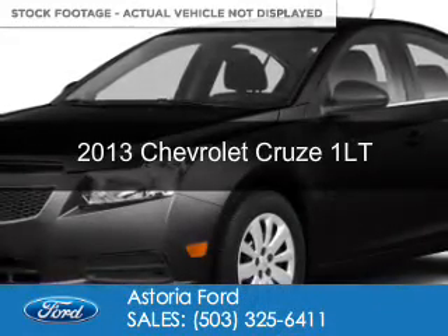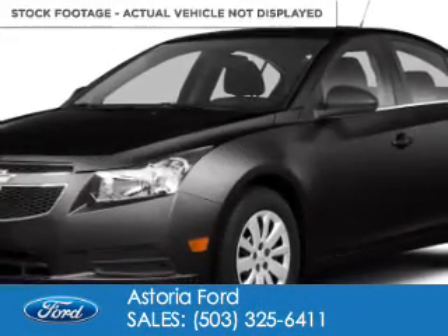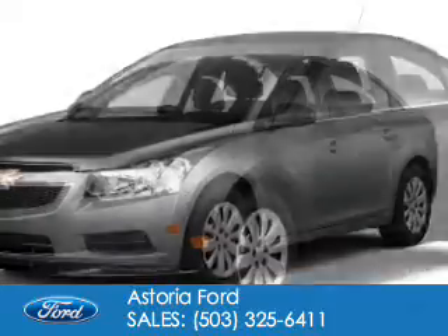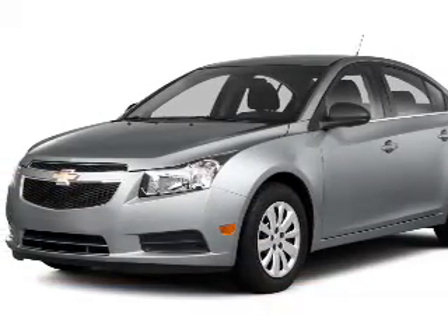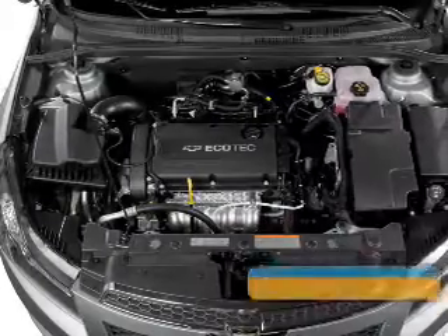This is a used 2013 Chevrolet Cruze. It's powered by front wheel drive, a 1.4 liter four cylinder engine, and a six speed automatic transmission.